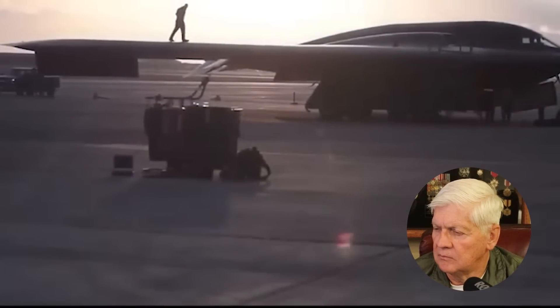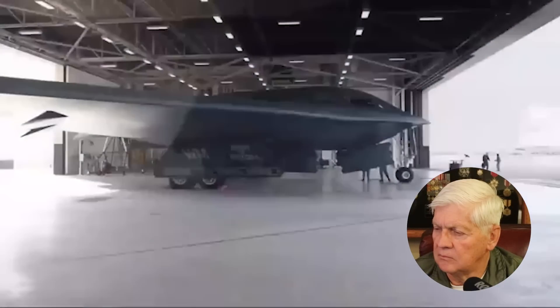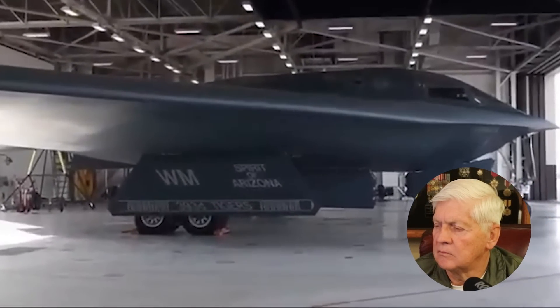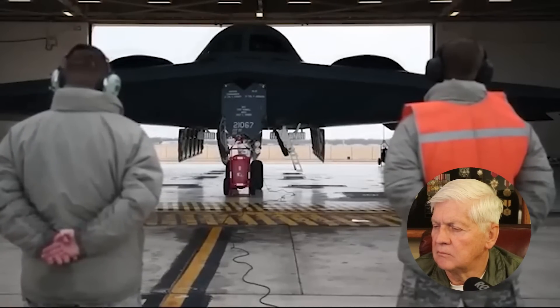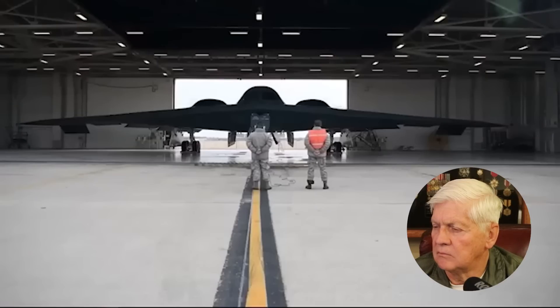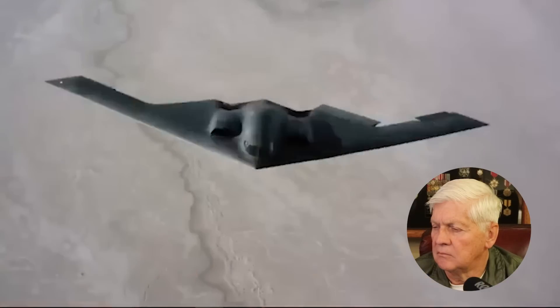Ground testing works to verify everything possible while a brand new plane is still on the ground. It involves validating mechanical components such as flaps, rudders, ailerons, refueling probes, and landing gear. It also ensures electromagnetic systems like radar, navigation, and communications don't interfere with one another. Software testing is increasingly part of the ground test process, particularly with an aircraft like the B-21 — software can delay testing, operational capability, and add significant costs.